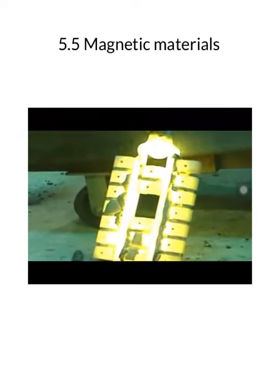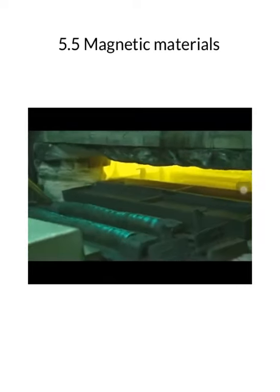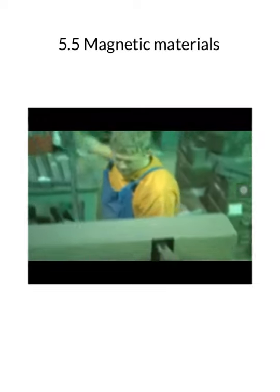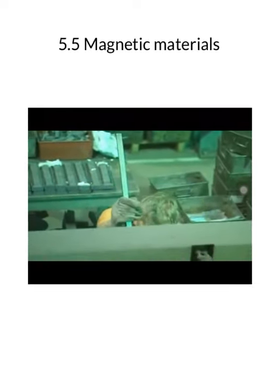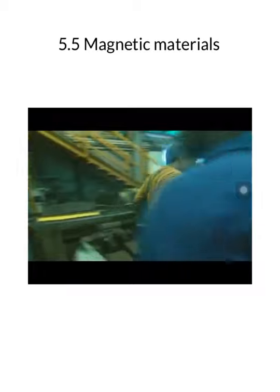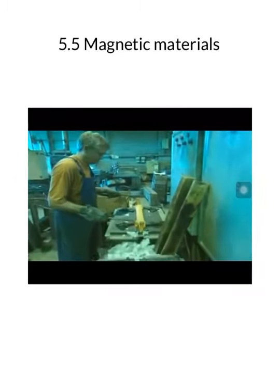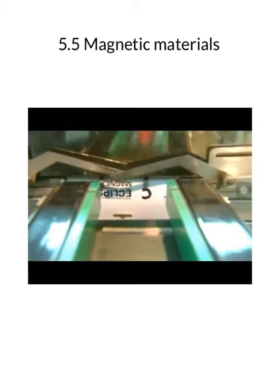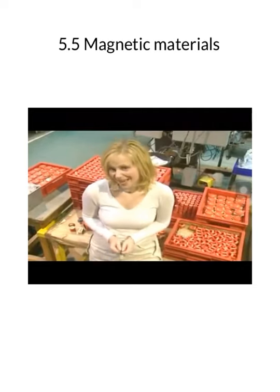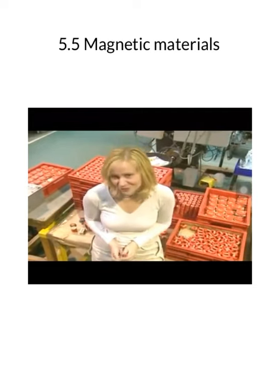One mold makes about twenty horseshoe magnets. The first stage of magnetization involves heating up the metal shapes again, then cooling them down in a strong magnetic field produced by massive coils of wire. The electric field has a magnetizing effect. Once they're painted, they're packaged up — the permanent magnets made here go all over the world and end up in all sorts of places.